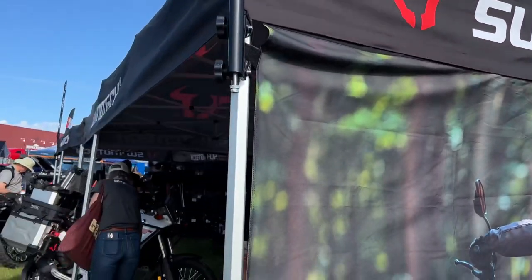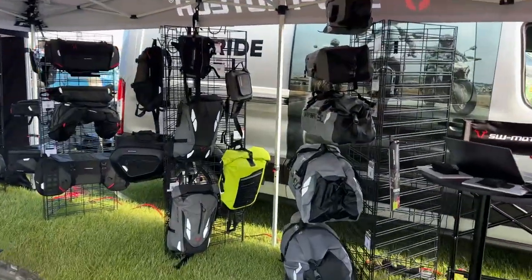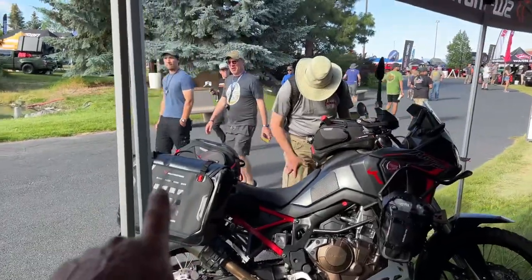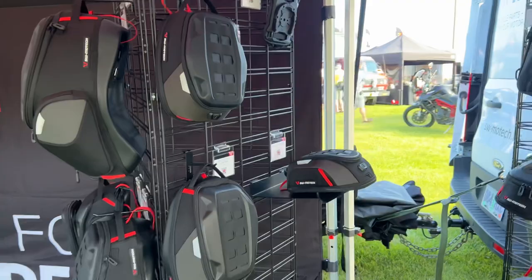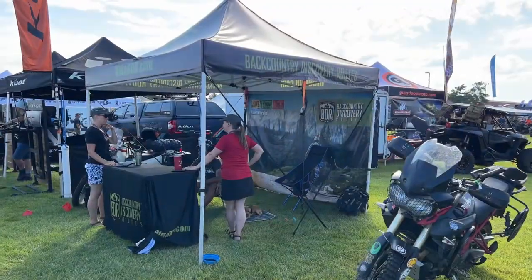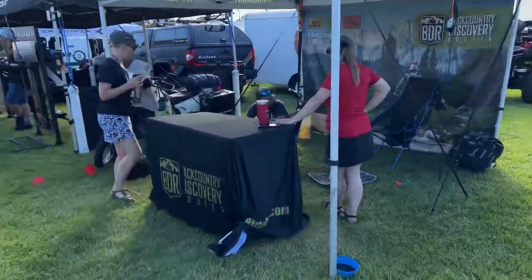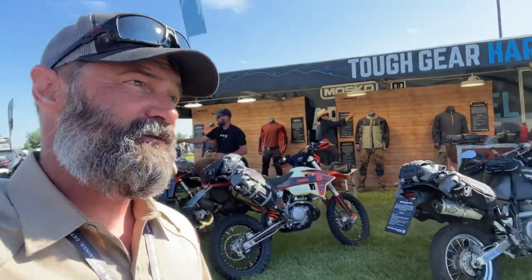SW Mototech makes more bags — tank bags, waterproof stuff. There's a T7 all set up with spare bags on top. Lots of adventure-oriented gear. Remember, this is Overland Expo so all these folks are going to be moto camping. The last motorcycle-specific booth is the BDR booth, though they don't have any stickers. That's pretty much it for motorcycle-specific vendors.